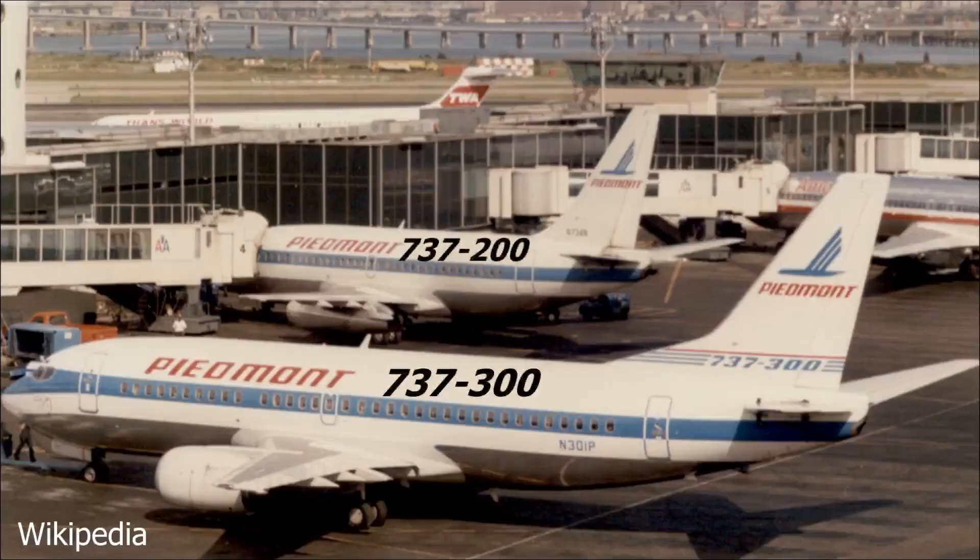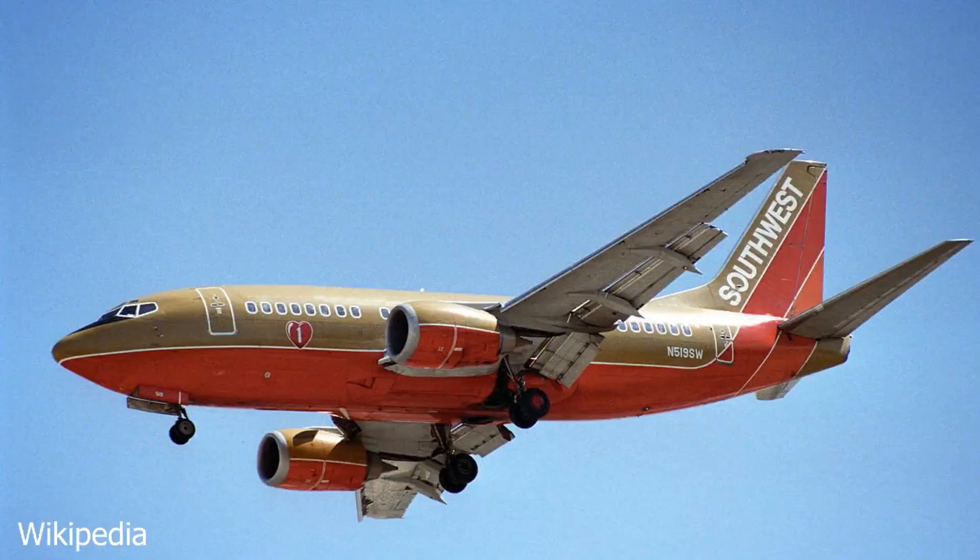Southwest also ordered the smaller 737 Next Generation variant, the 737-500. These aircraft had the same capacity as the 737-200 but had a longer range. In total, Southwest operated 220 737 Classic aircraft — 195 of the -300 and 25 of the -500.